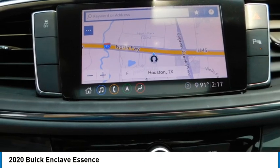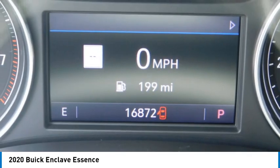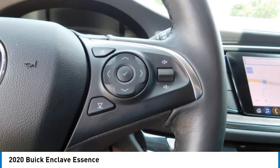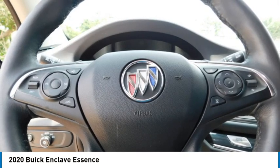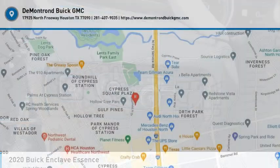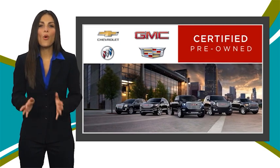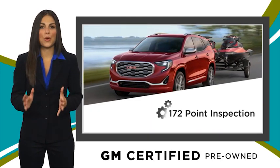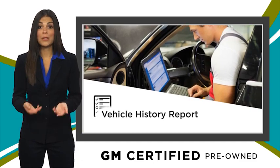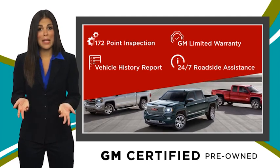Come take a test drive today. A GM certified used vehicle can deliver more satisfaction and certainty than any ordinary used vehicle. With our thorough inspection, GM warranty, free vehicle history report, and more, you can expect it all from a GM certified used vehicle. GM certified means no worries.